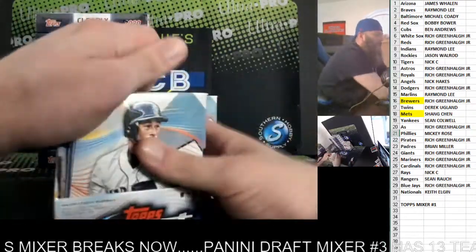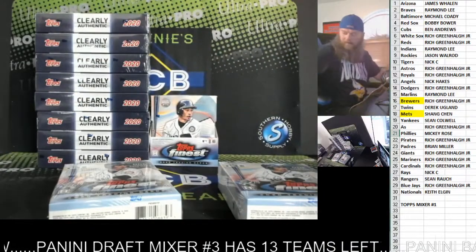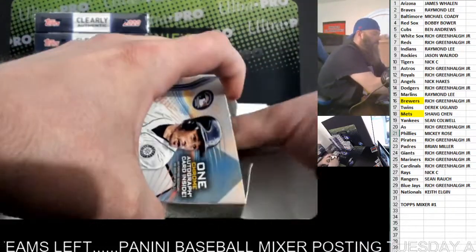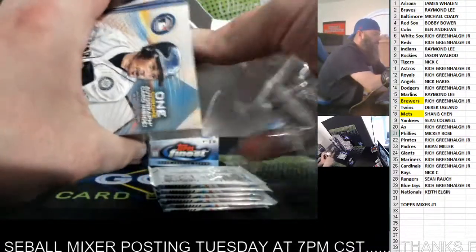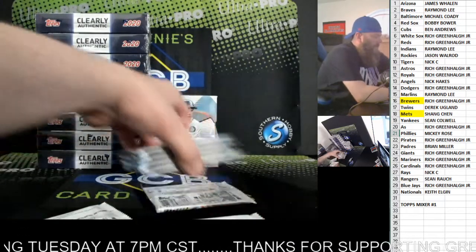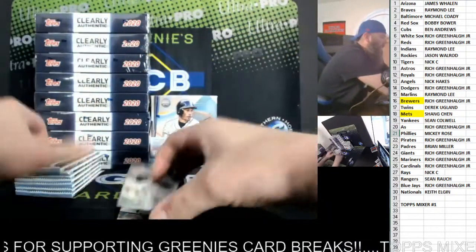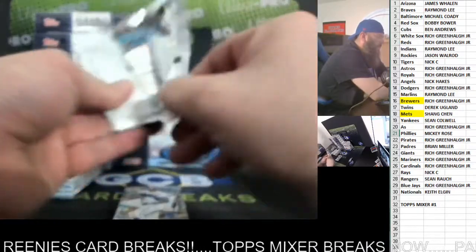I'm going to save it clearly for last. Let's do some Finest. A lot of the times it's the last pack, so let's try it - see if that works in our favor or against us. This is the last of the Clearly Authentic. I think it's one box of Finest slots after this for another mixer.